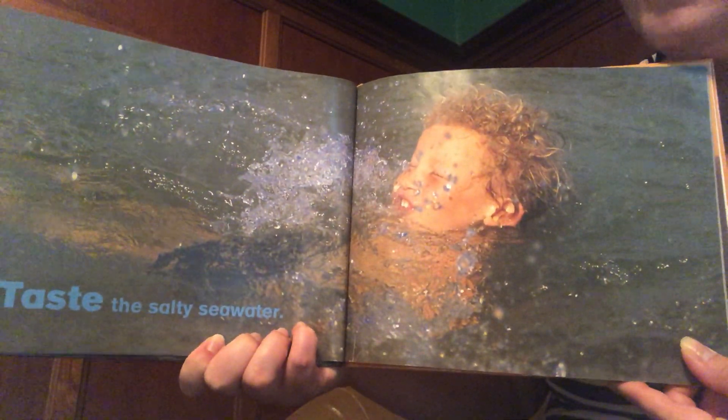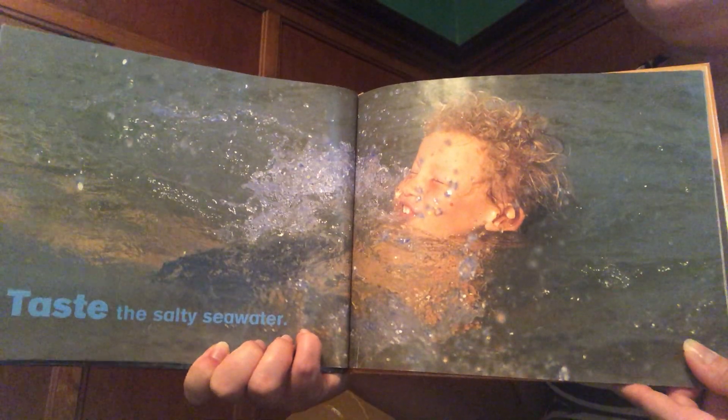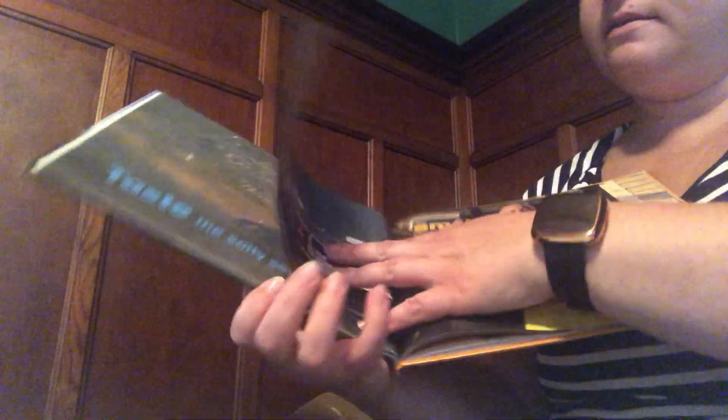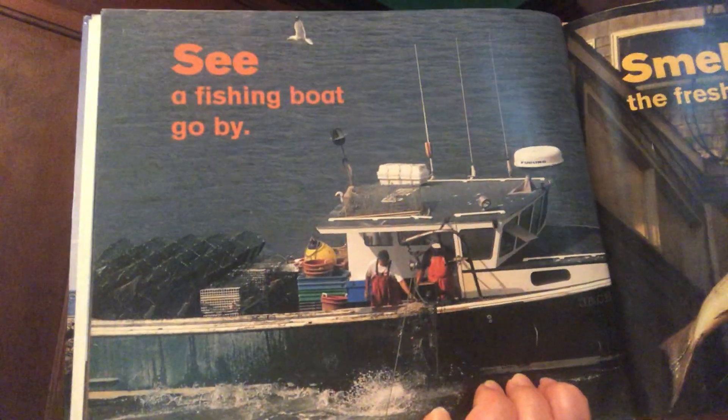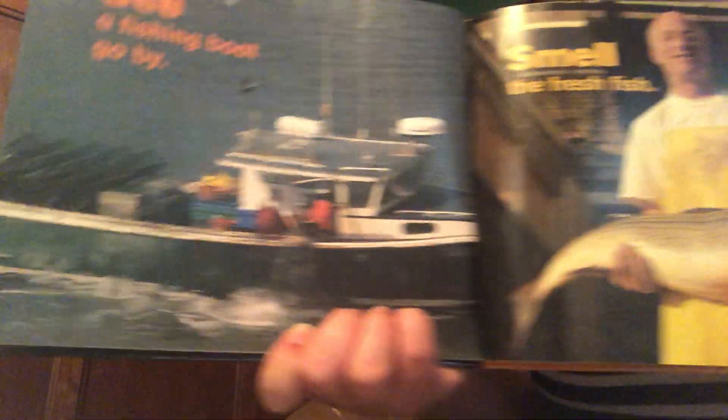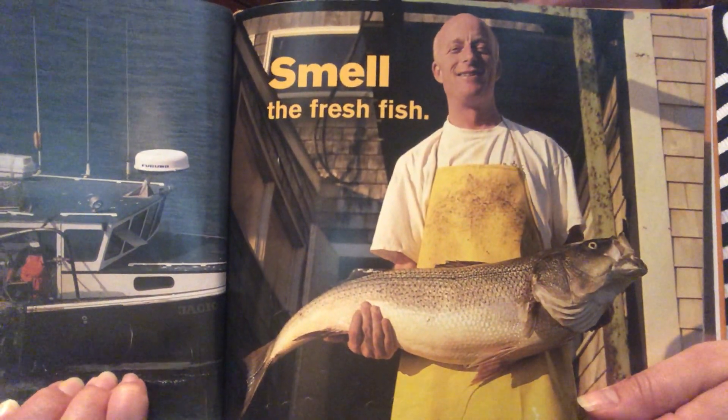Taste the salty seawater — you taste with your mouth and tongue. See a fishing boat go by. Smell the fresh fish.